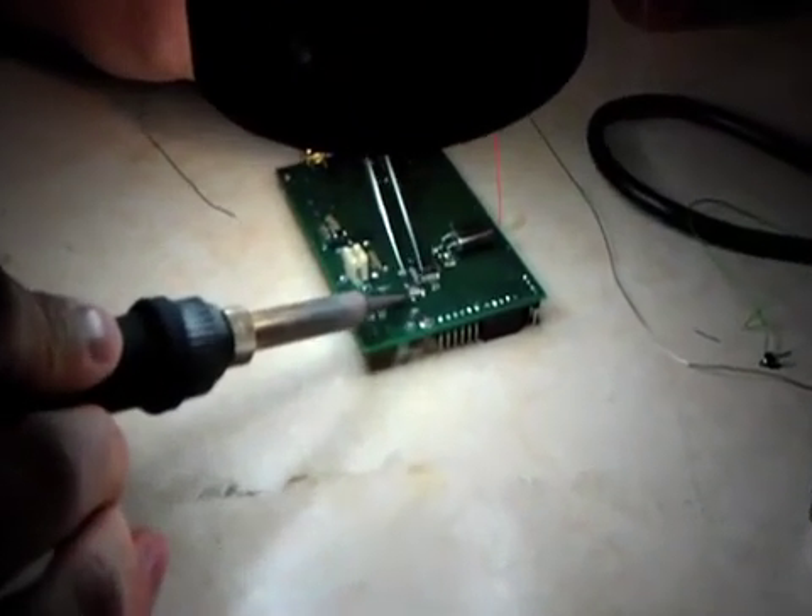In ECE-764 microwave circuit design, you get to build your very own radar gun.